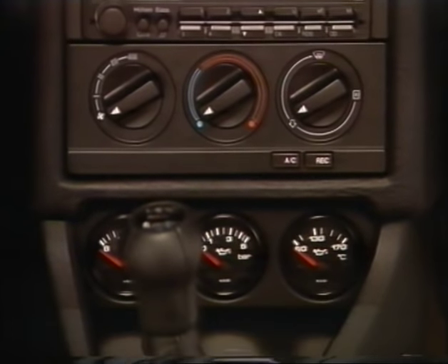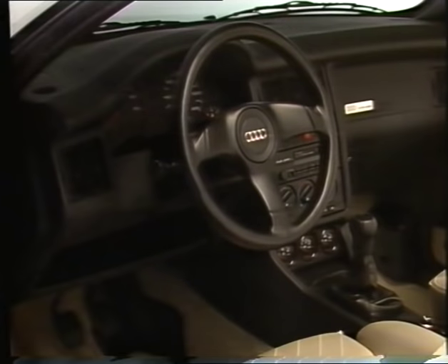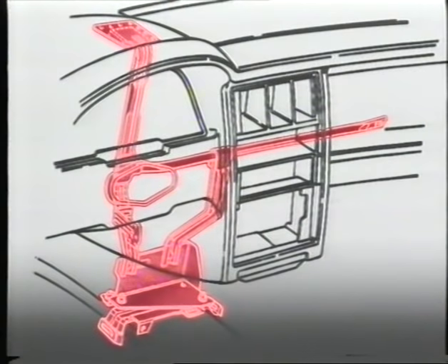Radio and air conditioner are available as optional extras and are integrated in an optimum way. For the instrument panel, which particularly on convertibles tends to vibrate and have lateral movement, Audi engineers have developed what are called antlers.